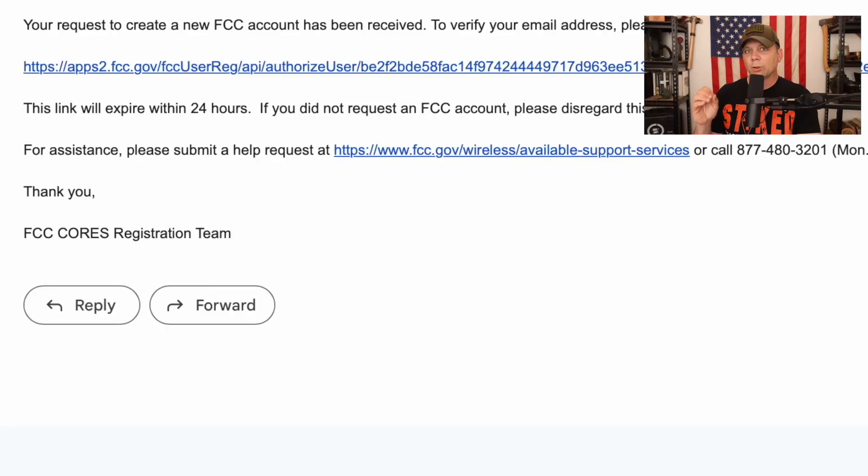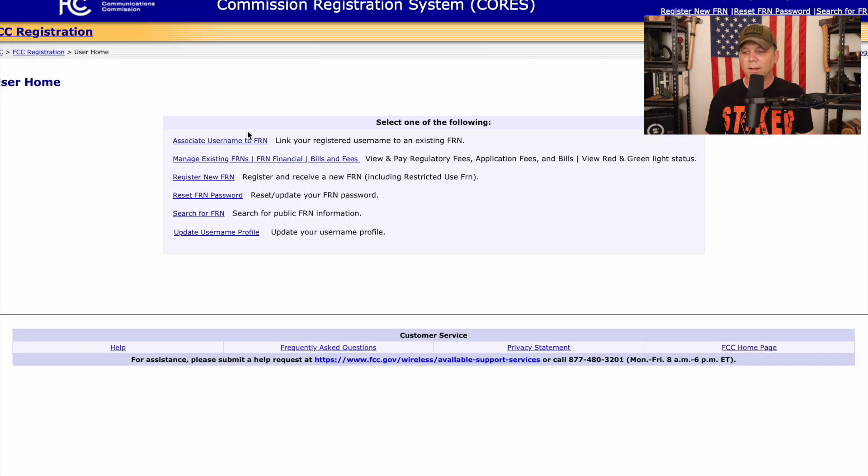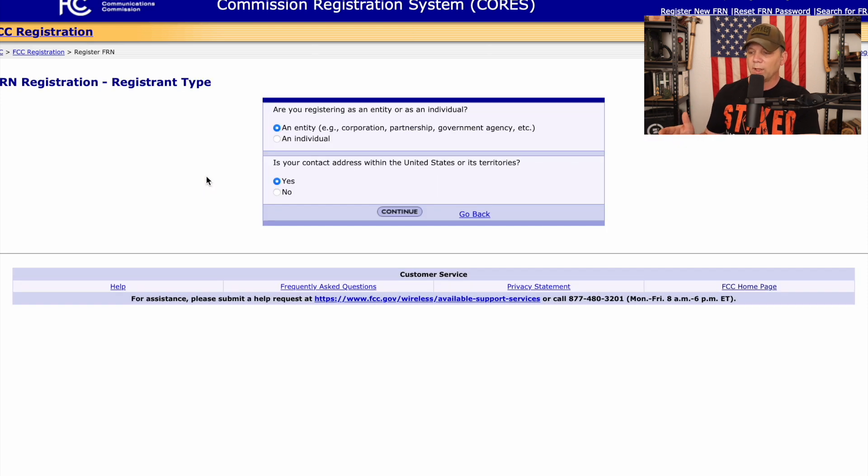You can see that you have an account created, but we're not done yet. You're going to receive an email, and it's going to tell you that to create a new FCC account you need to verify your email address. Click on that link, and then click on 'Register New FRN.' Now we're going to select whatever is appropriate — individual — and whether or not we're in the states, then select continue.